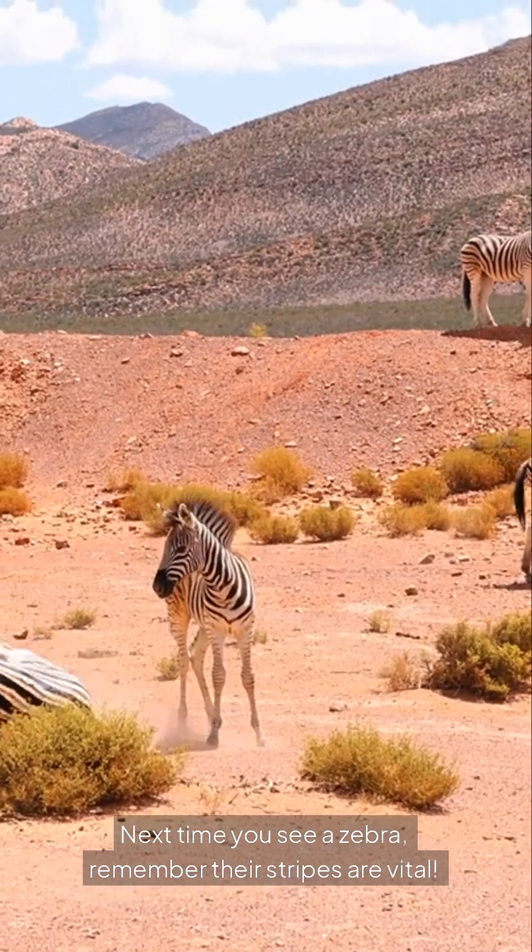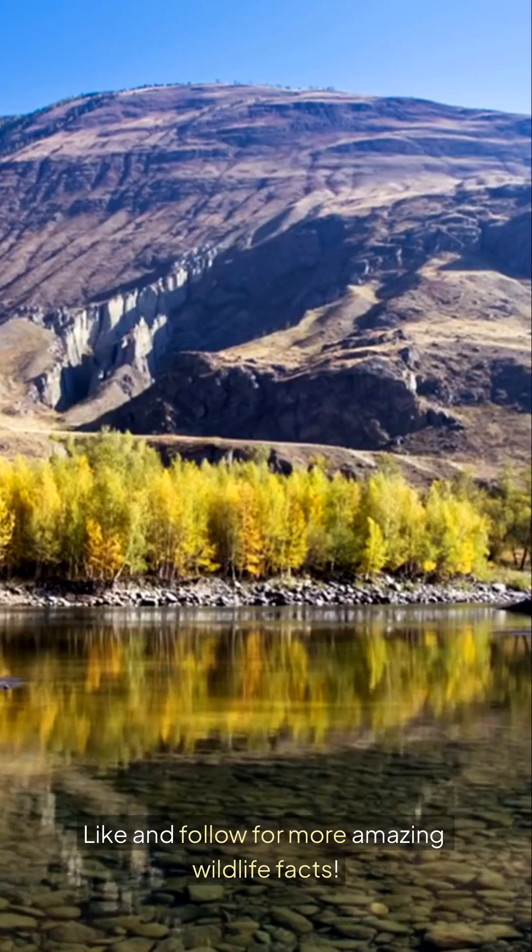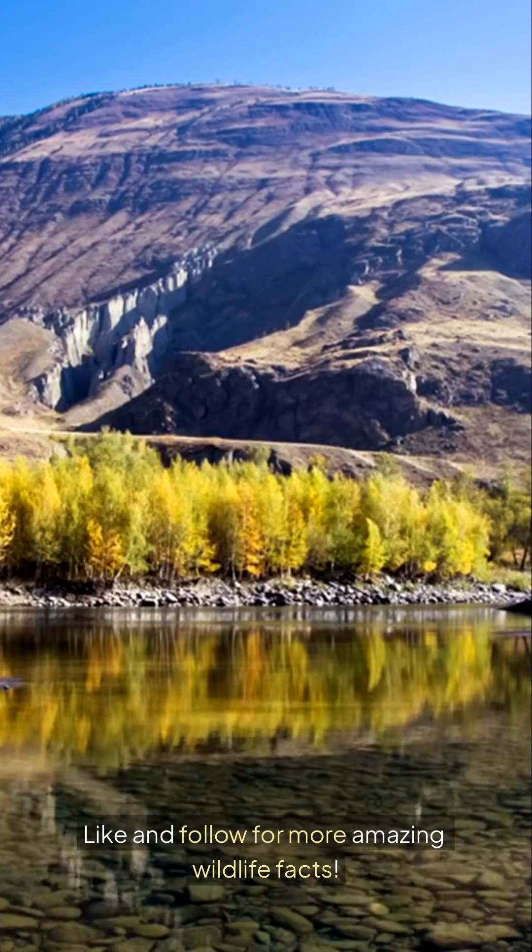Next time you see a zebra, remember their stripes are vital. Like and follow for more amazing wildlife facts.